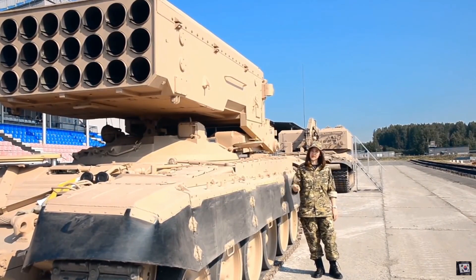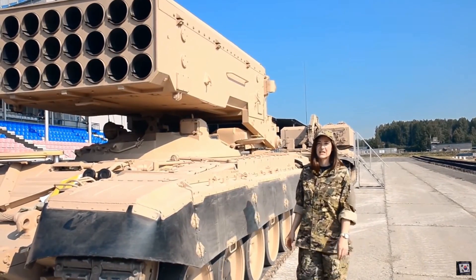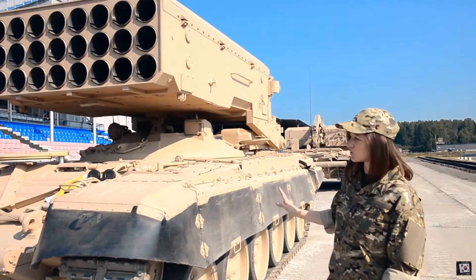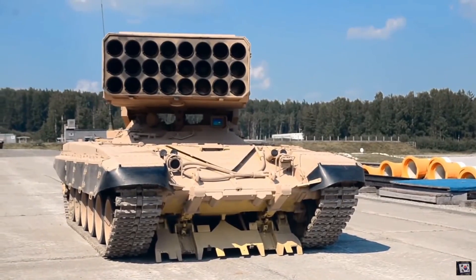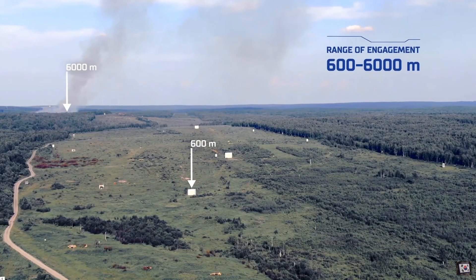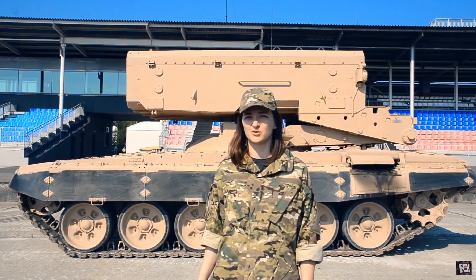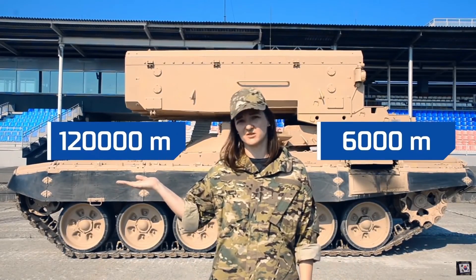According to the documents, the TOS-1A is designed for engagement of manpower in the open and in shelters, disabling military equipment and armament, and destruction of buildings and fortifications. That sounds quite normal for a powerful multiple rocket launcher. But what embarrasses many specialists is its main characteristic: its firing range. It seems surprisingly short — from a meager 600 meters to 6,000 meters. Compare that to other multiple rocket launchers that reach 70 to 90 kilometers, and as with the Russian 9K515 Tornado-S system, even 120 kilometers. 6,000 meters versus 120,000 meters — puzzling, isn't it?